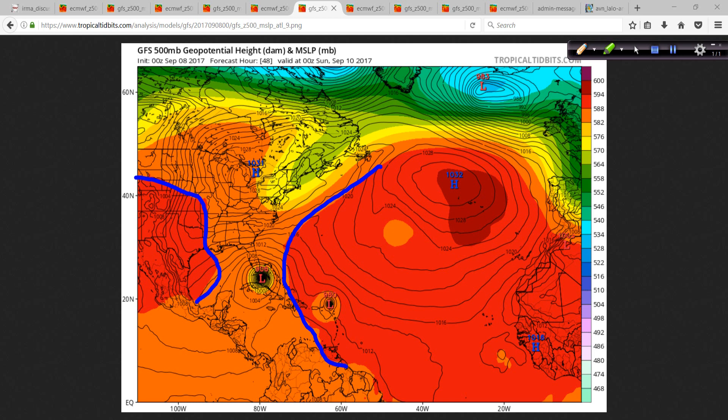You can see we've got this large area of high pressure out here, and then another one over here, and this is your alleyway — there's just really nowhere for this storm to go. This little short-wave energy up here is not enough to pull it out to sea, but enough to induce a northward turn that will ultimately, it appears, bring it into Florida.